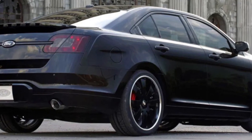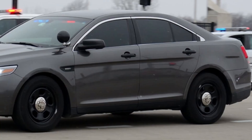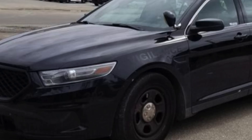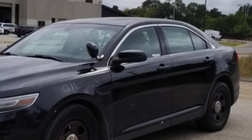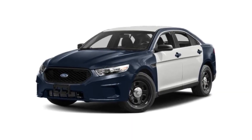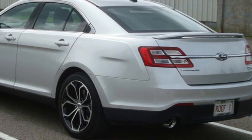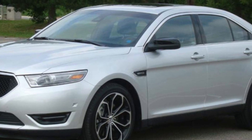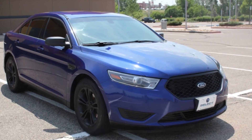This 3.7L V6, also called the Ford Cyclone Engine, is famous for many things. It's known for being extremely reliable and lasting for over 250,000 miles, and it's also known to be a good engine to make power with. A simple turbocharger can bring that power from 305hp all the way to 500hp fairly easily, and the engine can do that very reliably.